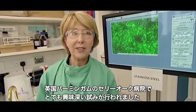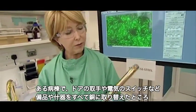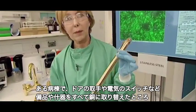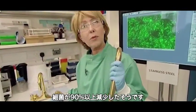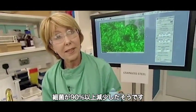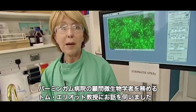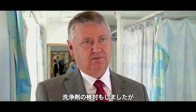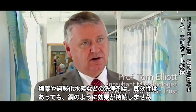In fact, there was a very interesting trial carried out at Selly Oak Hospital in Birmingham, UK, where all the fixtures and fittings in one ward were replaced with copper — things like door handles and light switches. Germs were reduced by more than 90%. As Professor Tom Elliott, consultant microbiologist for the Birmingham hospitals, explained: